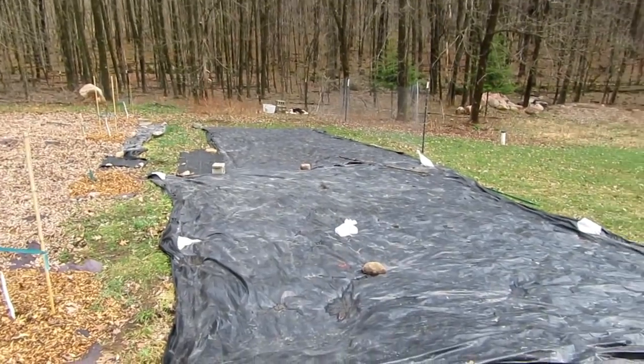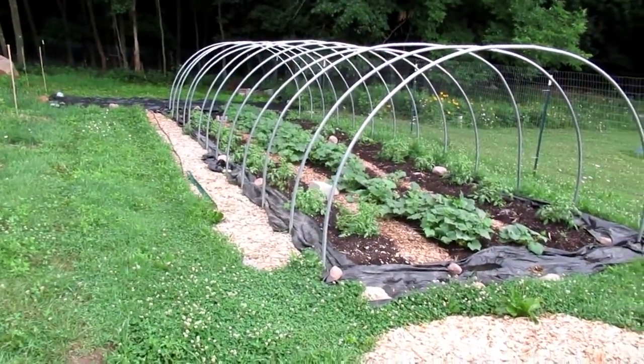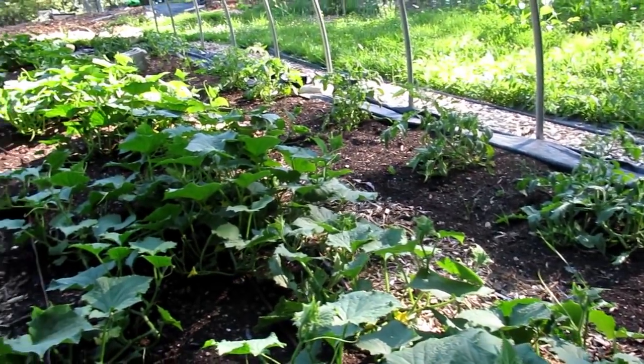Starting with the hoop house. The tomatoes and the cucumbers are killing it — I need to get them trellised. I've ordered some rope to trellis them and I need to get the purlins up. I've been waiting to get my camera to document the greenhouse footage, but that's first on my list because I want to get those tomatoes up off the ground. Some of them are starting to fall over, but they're rocking out.